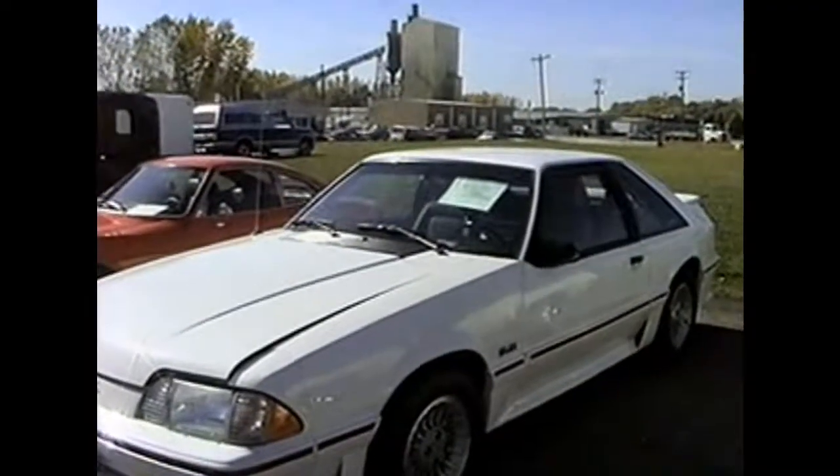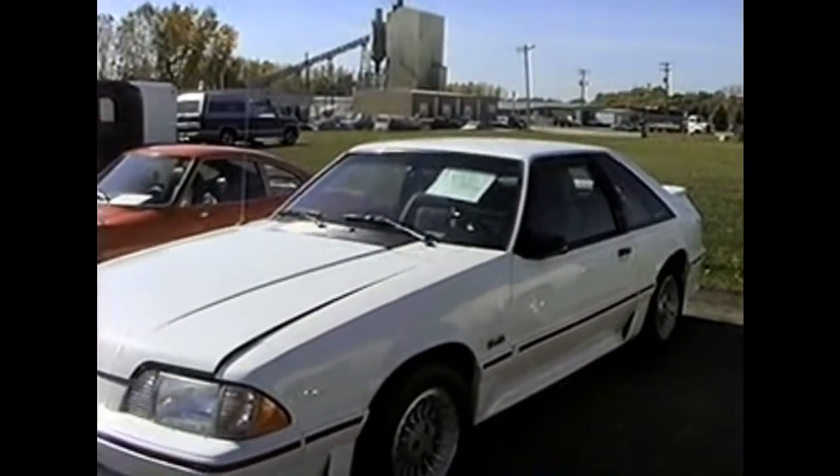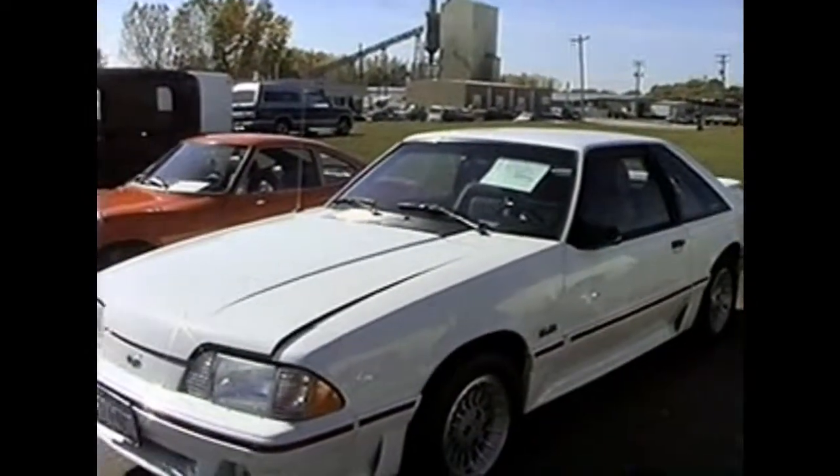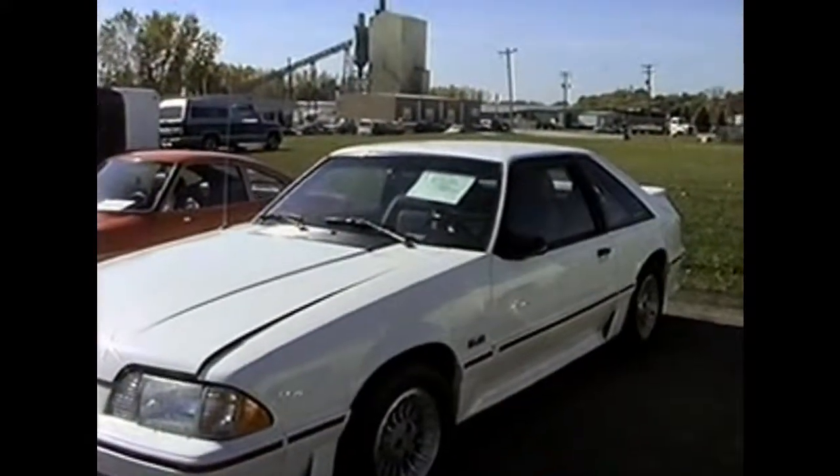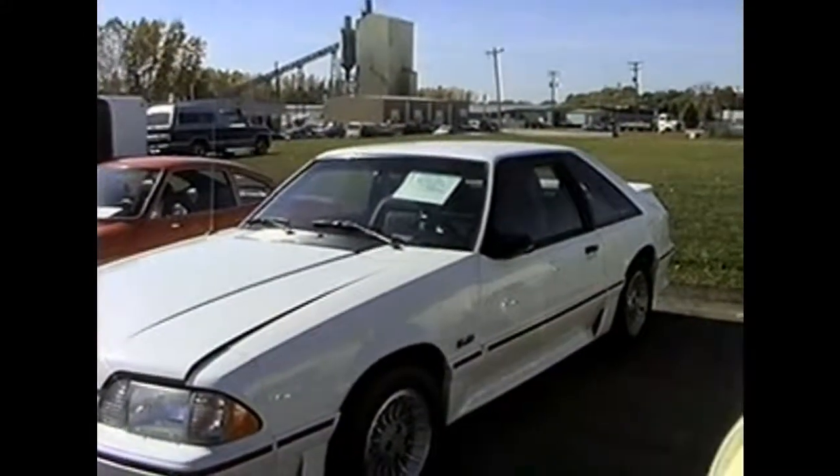Next, we're looking at the 1988 Mustang GT with a 302 in it with a five-speed transmission. This car is owned by Don Olson, a friend of MRG Tool & Die.